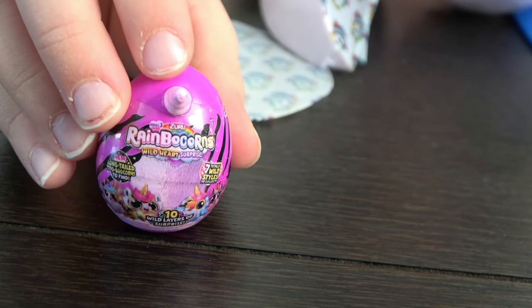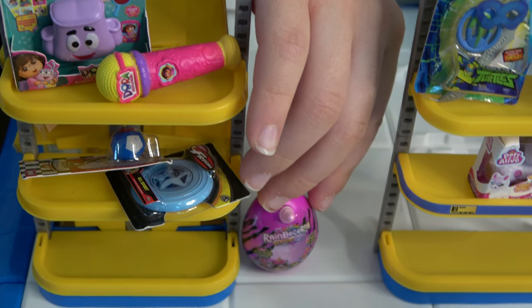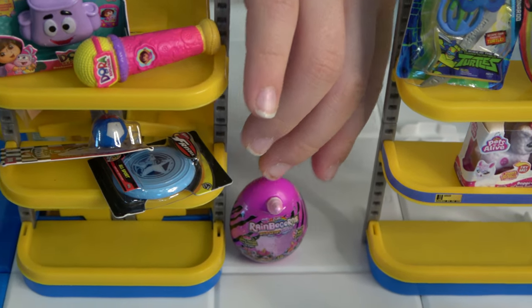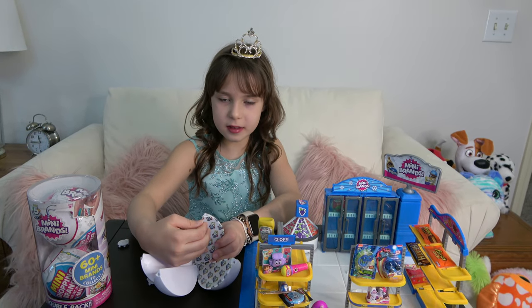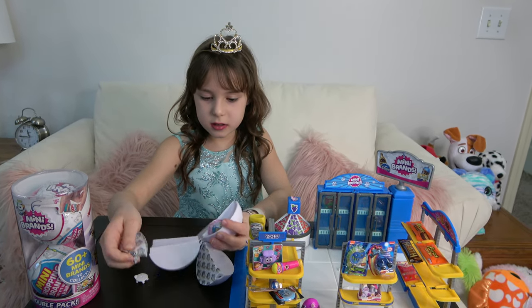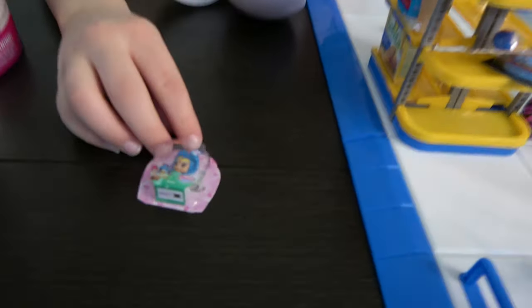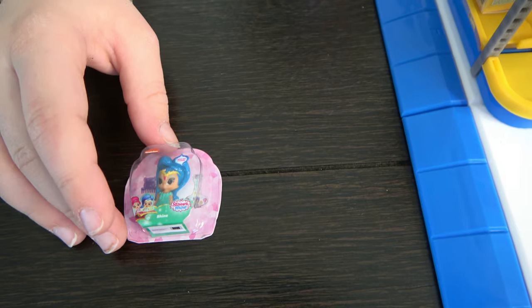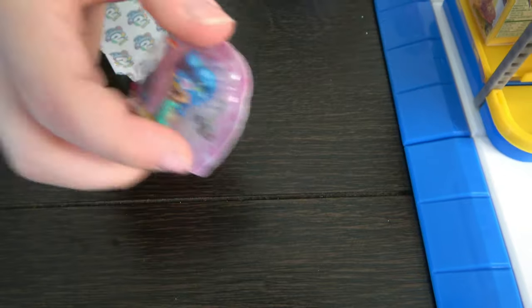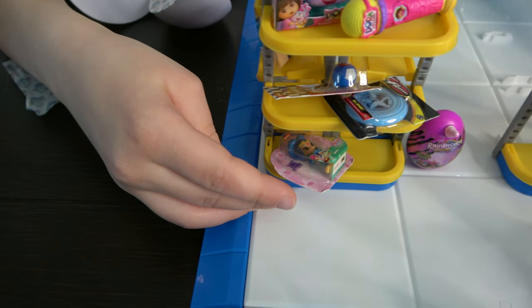I got a Rainbow Corns Wild Heart surprise — so cool! It doesn't fit on the shelf, so I'm just gonna put it here. Now let's open the other surprise — it's a Shine doll, she's so cute. I haven't seen this forever! Let's put it over here.